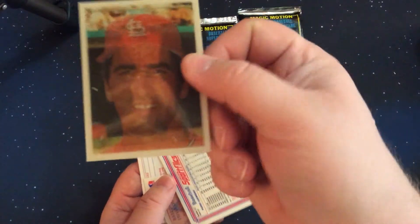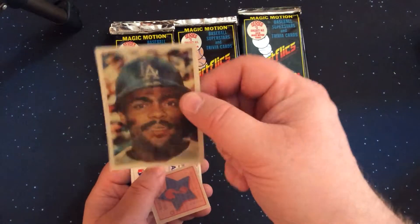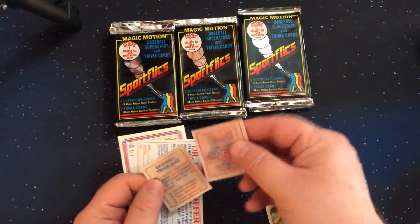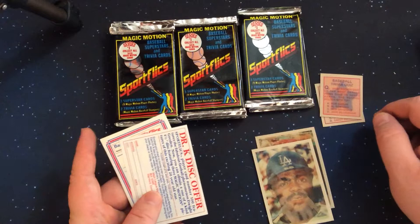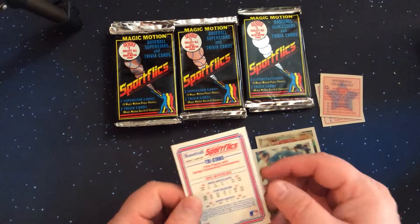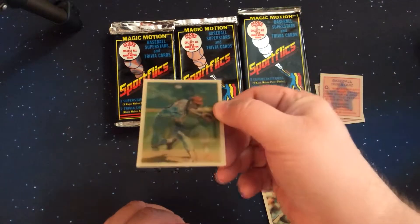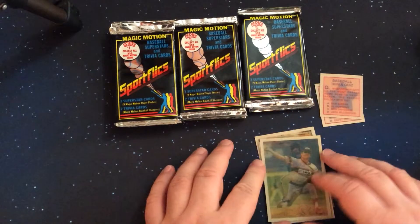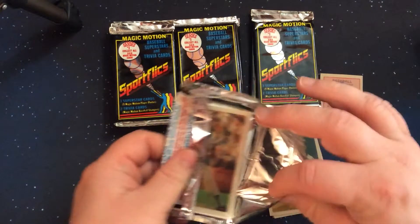First card is a Jack Clark. Second card is a Pedro Guerrero. And we got two of these trivia cards. Might go back in a video and just go through some of those trivia cards — we have found 62 out of the 133 trivia cards; that distribution has been just as bad. Tri-Stars Big Winners: Rick Sutcliffe, Tom Seaver, and John Denny. Card 134. I got a feeling that we're going to see some of these guys again.